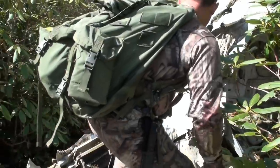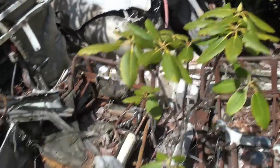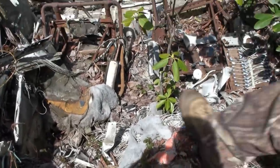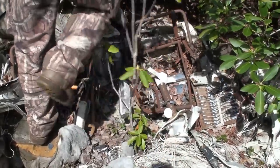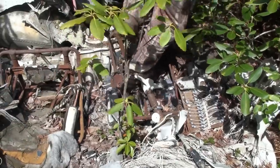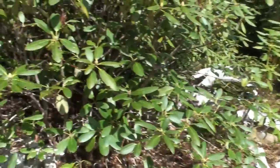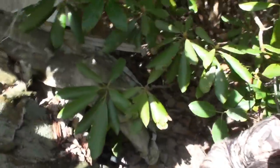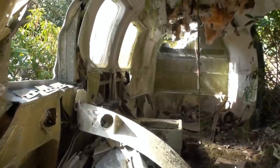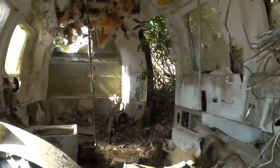Well, we didn't find any turkeys and no deer sign except right here at the plane. I guess it's a makeshift ground blind. Here's the whole front section in the creek. I'll get up here and you can hand me the camera. There's the pilot's seat, and that can — that's got to be one of the passenger seats way over there that got ejected. Wow.